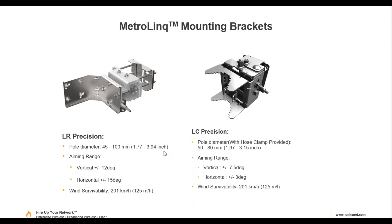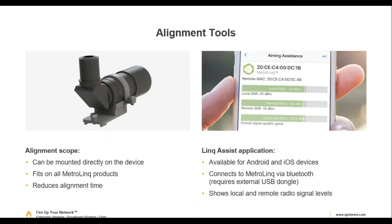There are two bracket options. The LR is the more precision, heavy-duty bracket — better for fine-tuning and more resistant to the antenna being misaligned by wind. The LC is a newer precision bracket that replaces the previously deprecated bracket. There's also the alignment scope on top of the radio and the link assist tool with Bluetooth connection for aiding antenna alignment.